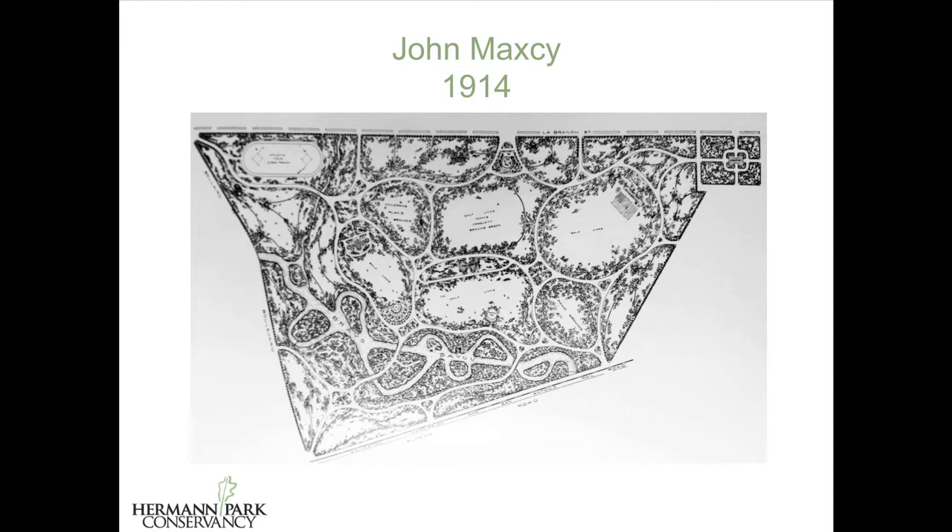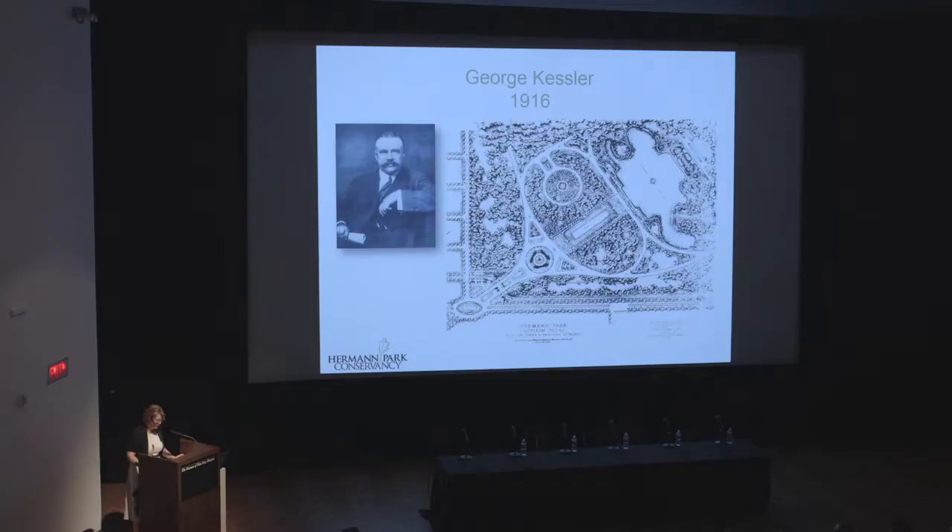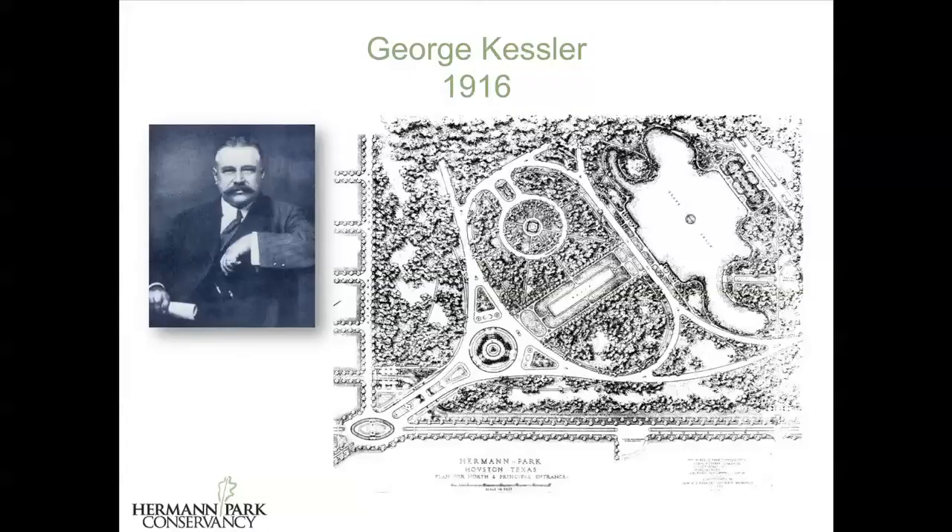I'm showing this plan with its curving drives and recreation fields really as a foil to what came next, when J.S. Cullinan, the founder of Texaco, lobbied for landscape architect George Kessler — whom he'd hired to redesign the neighborhood right across the street, Shadyside — to replace Maxey. Only this one piece of Kessler's 1916 plan for Herman Park survives. The central move, of course, was the extension of Montrose Boulevard as an axis, which echoed the ceremonial and diagonal entry into Rice University off of Main Street.